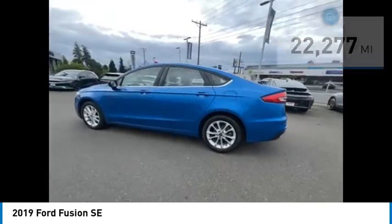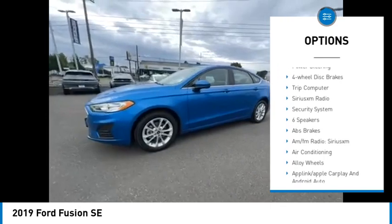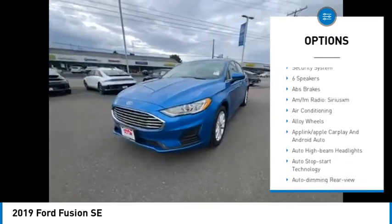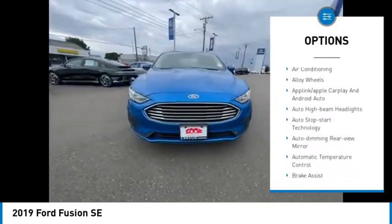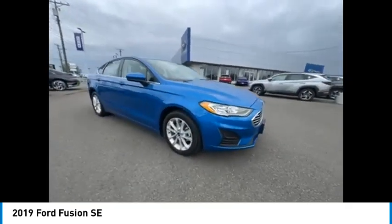Here are some of this vehicle's great options: traction control, power passenger seat, air conditioning, dual airbags, alloy wheels, power steering, four-wheel disc brakes, trip computer, SiriusXM radio, security system.